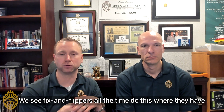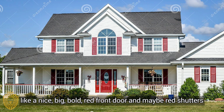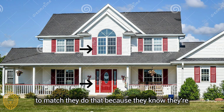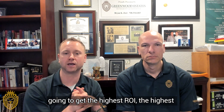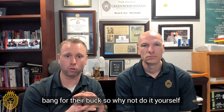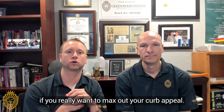We see fix-and-flippers do this all the time — they have a nice, big, bold red front door and maybe red shutters to match. They do that because they know they're going to get the highest ROI, highest bang for their buck. So why not do it yourself if you really want to max out your curb appeal?